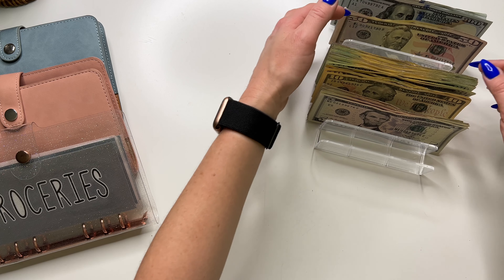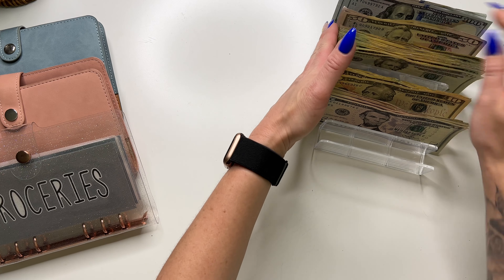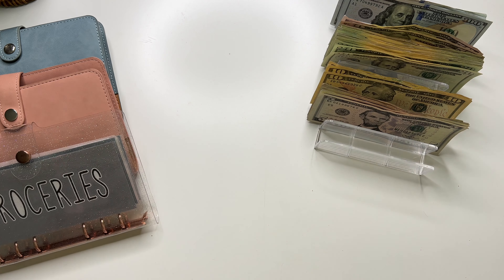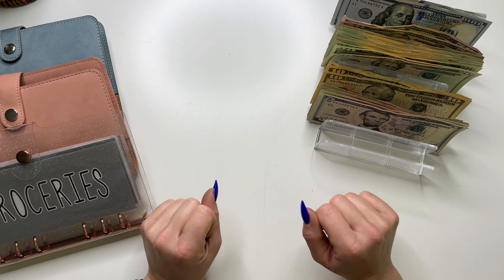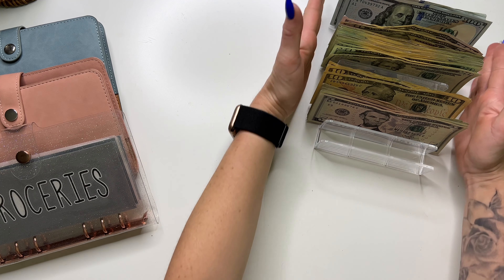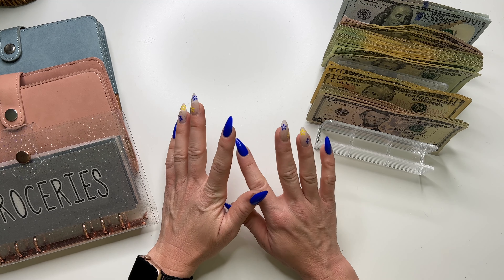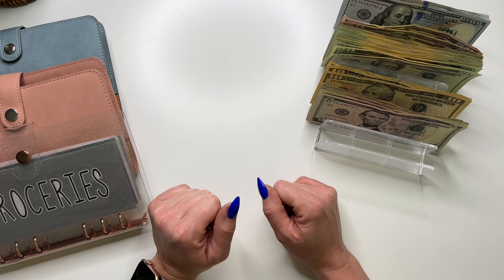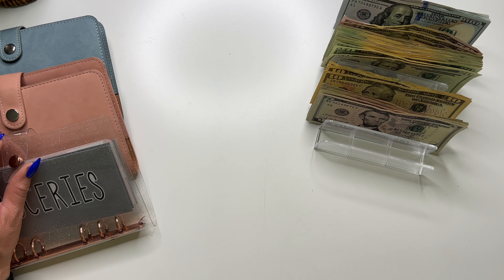So if you are new here, this cash is from my bartending job. I do bring home cash tips after I have tipped out some of the other restaurant staff, and I stuff them weekly so that it helps me to stay on track with my budget and my financial goals. So we're gonna get right into it.